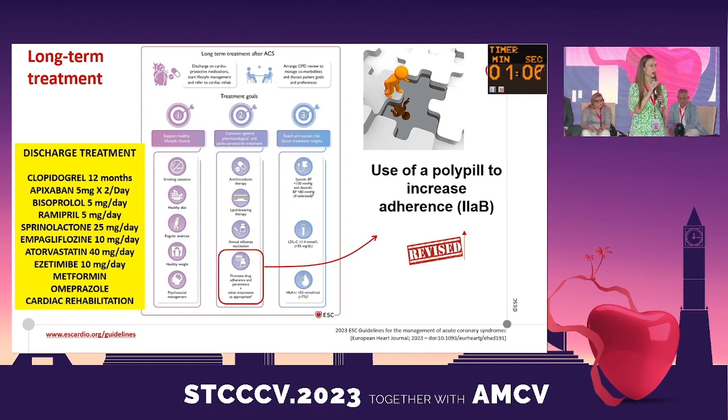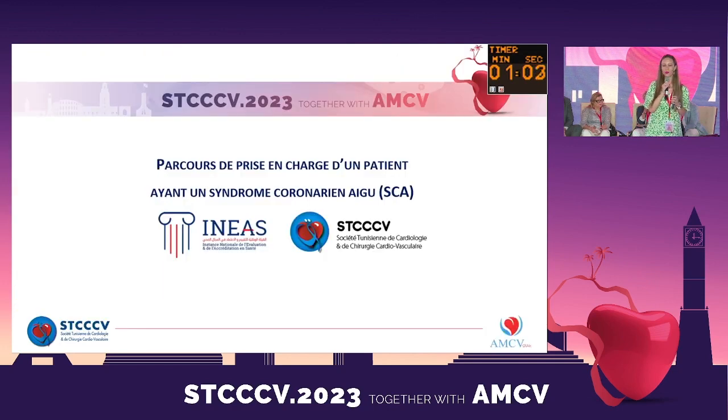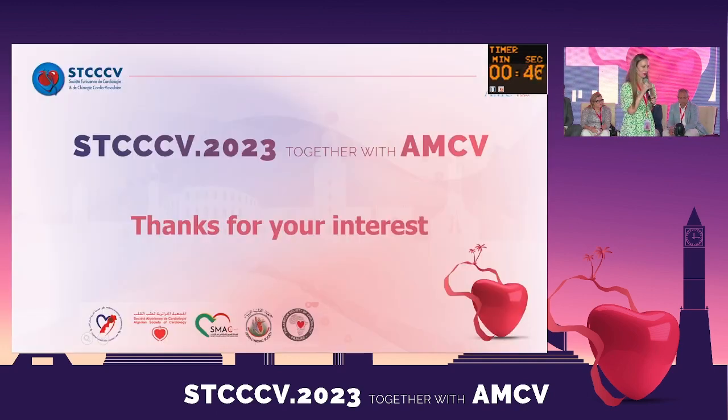I also invite you to discover, in the coming days, our Tunisian guidelines — adopted from the previous international guidelines but adapted to our Tunisian context — on acute coronary syndrome. Thank you for your attention.